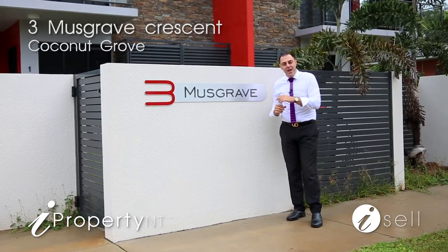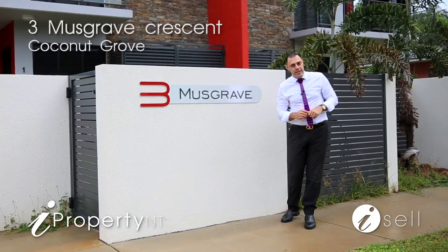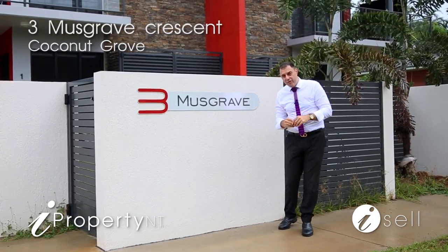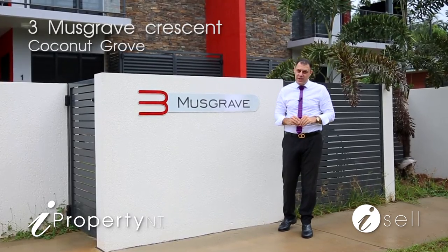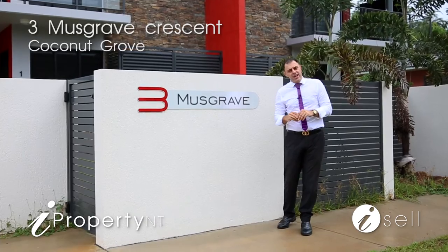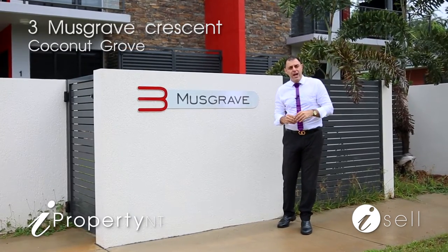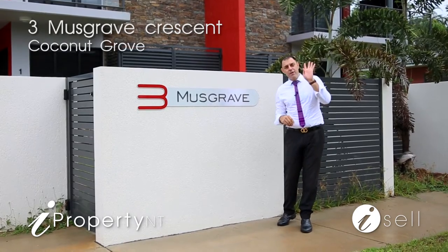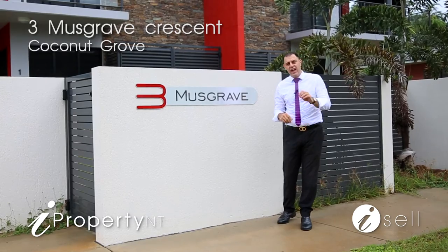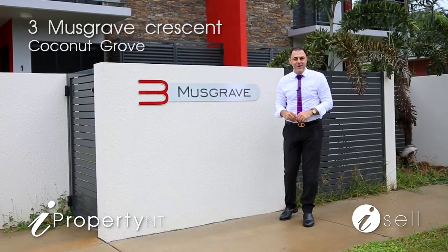G'day guys and welcome to 3 Musgrave Crescent in Coconut Grove. What we have for you today is four townhouses that were just built just over a year ago, so the depreciation on these is just fantastic for the investor. Let's go through and take a look inside at a three bedroom, three bathroom, two car park townhouse. Remembering there's four for sale — buy them individually or buy it as one — and there is no body corporate as well.